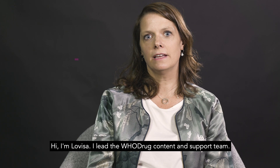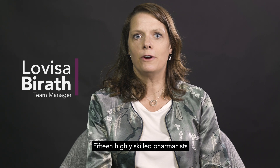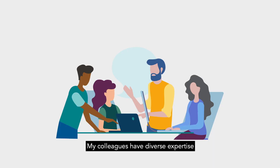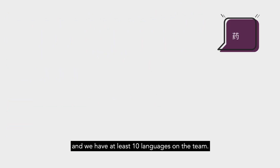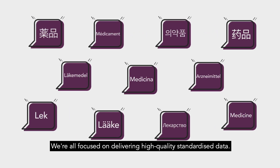Hi, I am Lovisa. I lead the Hudra content and support team. 15 highly skilled pharmacists working as terminology or substance specialists. My colleagues have diverse expertise and we have at least 10 languages on the team. We are all focused on delivering high quality standardized data.